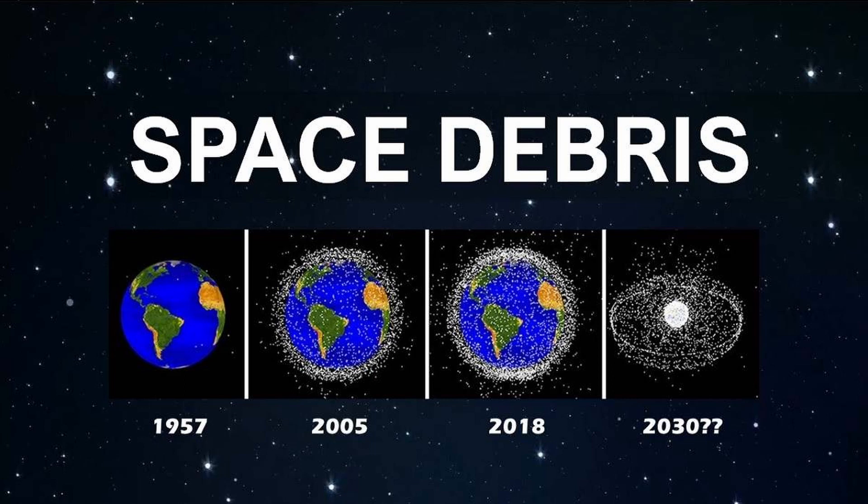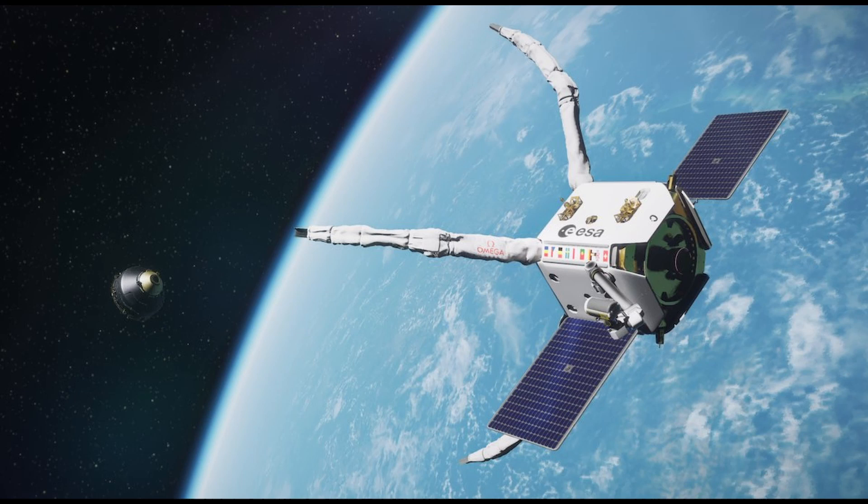Welcome, space enthusiasts, to another intriguing journey through the cosmos. In today's episode, we delve into the unexpected turn of events surrounding a space debris cleanup mission. An unforeseen collision has added a new layer of complexity to the European Space Agency's ambitious Clear Space 1 mission. Let's explore the details.